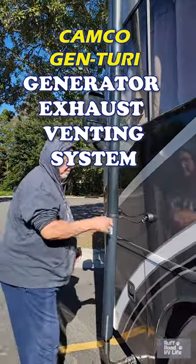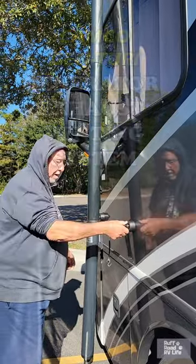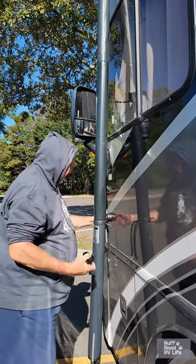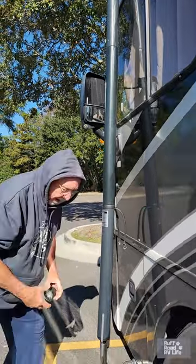Take you down my Genturi — it is the Camco Genturi generator exhaust venting system. Do my two clips, take off my brackets.